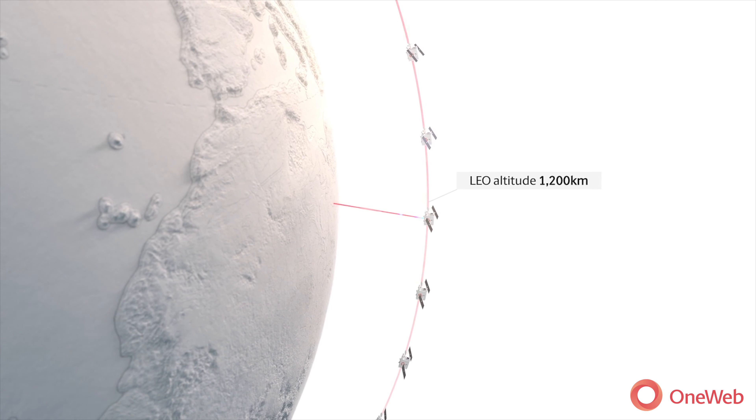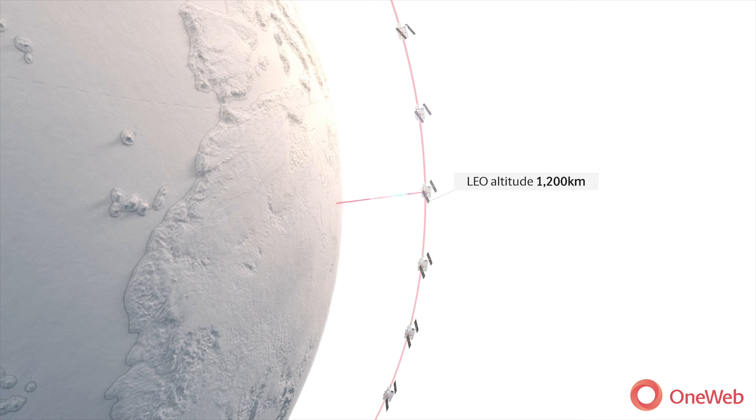With LEO connectivity, you're on a platform that's moving, the satellites are moving, you have to have an agile beam, and so this has really been the driver for a need for a commercial phase array.